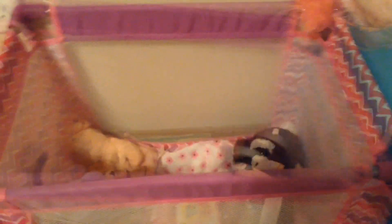Hope you guys like this video! Please subscribe if you haven't already, and be sure to give this video a thumbs up. Bye bye!